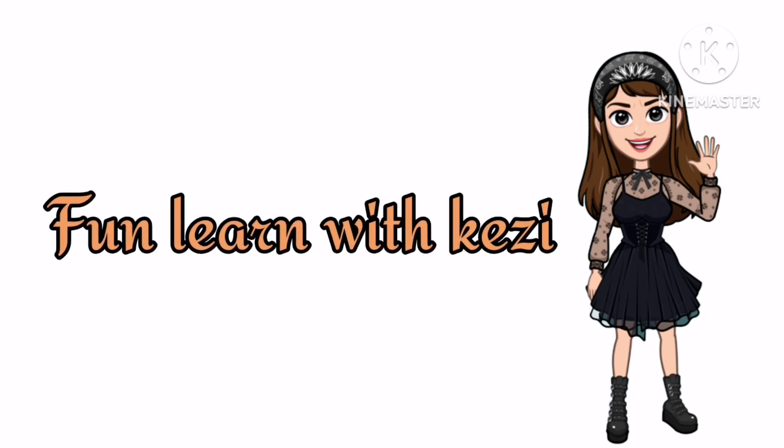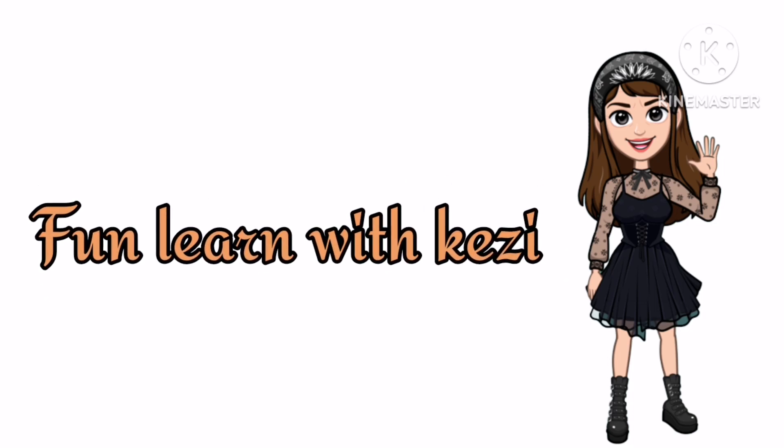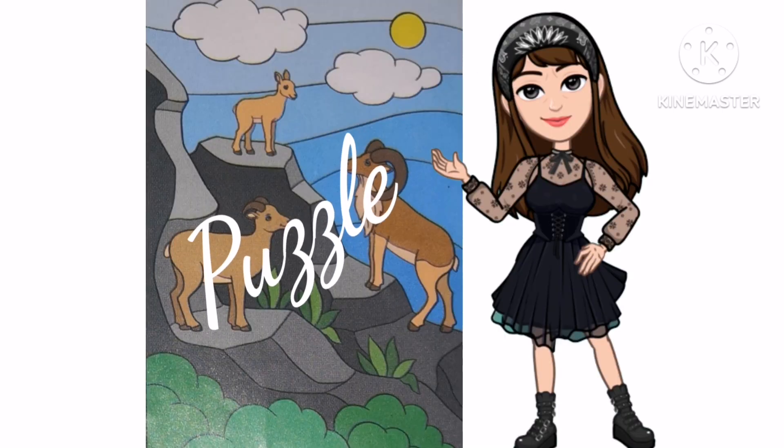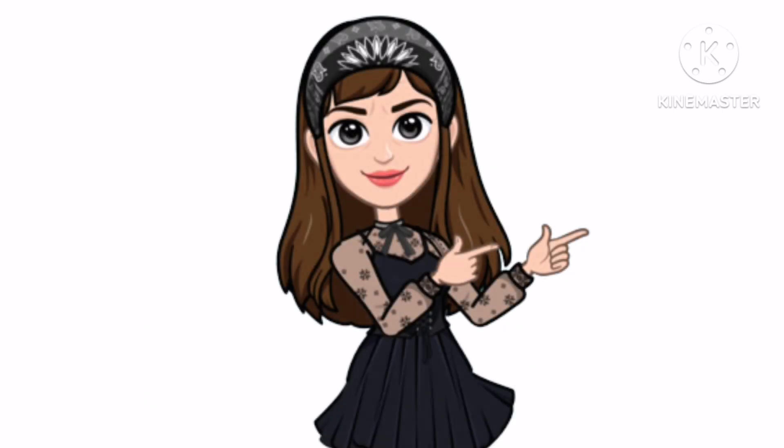Hi guys, welcome to my channel Fun Land with the Kesi. It's me, Kesi Ashibu. Today I'm here with a fun video that is a puzzle. Let's get in the video.